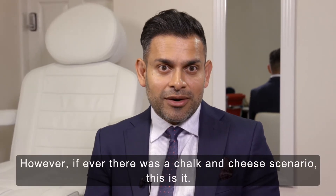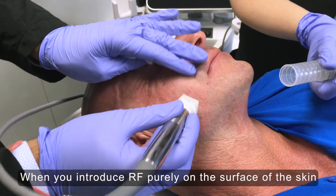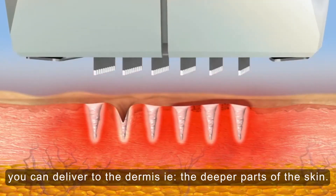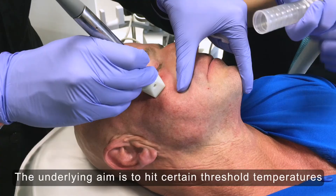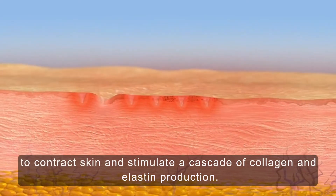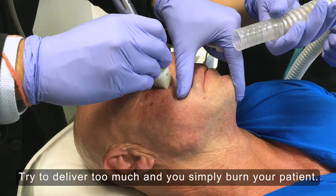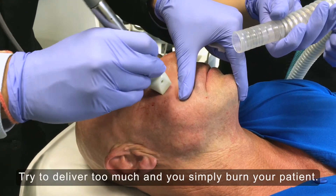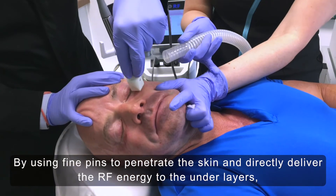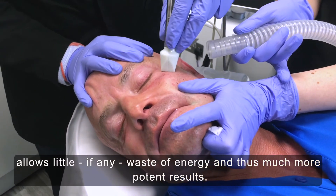However, if ever there was a chalk and cheese scenario, this is it. When you introduce RF purely on the surface of the skin, you're limited by how much energy and therefore heat you can deliver to the dermis, i.e. the deeper parts of the skin. The underlying aim is to hit certain threshold temperatures to contract skin and stimulate a cascade of collagen and elastin production. Try to deliver too much and you simply burn your patient. By using fine pins to penetrate the skin and directly deliver the RF energy to the under layers, there is little if any waste of energy and thus much more potent results.